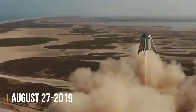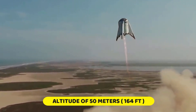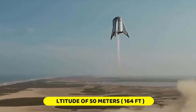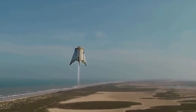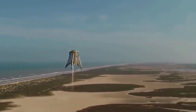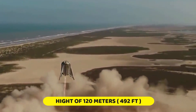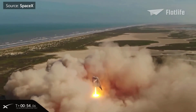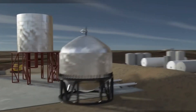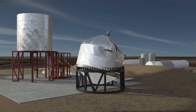On August 27, 2019, the Starhopper soared to an altitude of 50 meters (164 feet), marking a momentous occasion in the history of space exploration. This successful test flight paved the way for further trials, with the Starhopper reaching an impressive height of 150 meters (492 feet) just over a month later. The Starhopper's contributions extended beyond engine and VTOL testing — each test flight provided invaluable insights, refining the design of the Starship and propelling SpaceX closer to its goal of interplanetary travel.